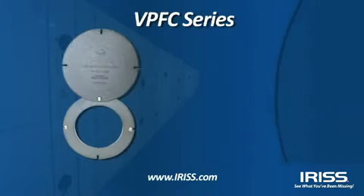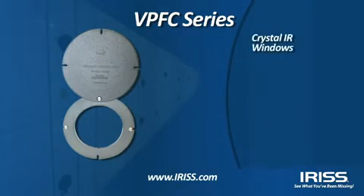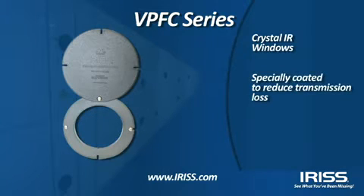The VPFC series are IRIS's only offering of crystal IR windows. IRIS crystal IR windows are specially coated to reduce and delay the transmission loss due to moisture humidity commonly found in harsh industrial environments.